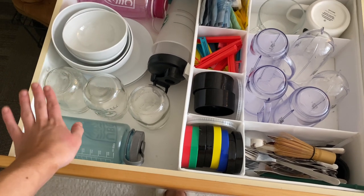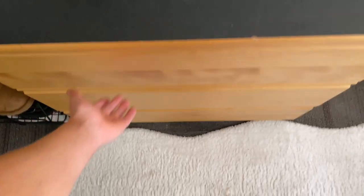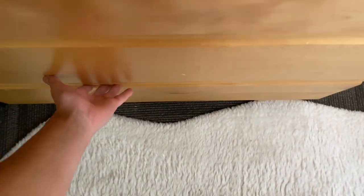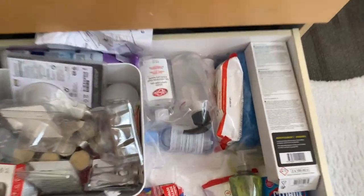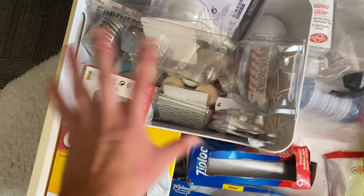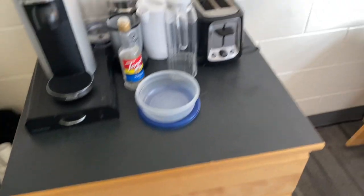In the first drawer it's honestly kind of a chaotic mess, but it is what it is. I just have bowls, cups, water bottles, and a protein shaker below. Over here I have all of my food, and down here is where I keep garbage bags, Ziploc bags, dish soap, cleaners, batteries, and light bulbs — all of that stuff.